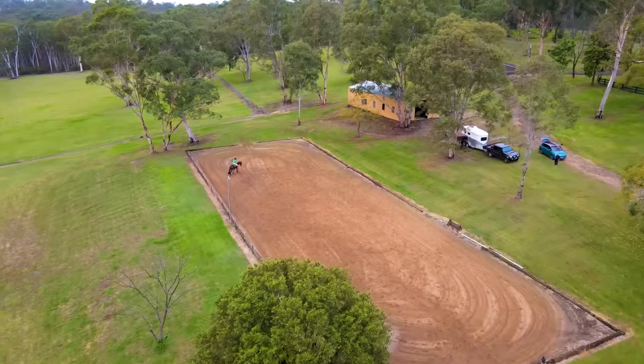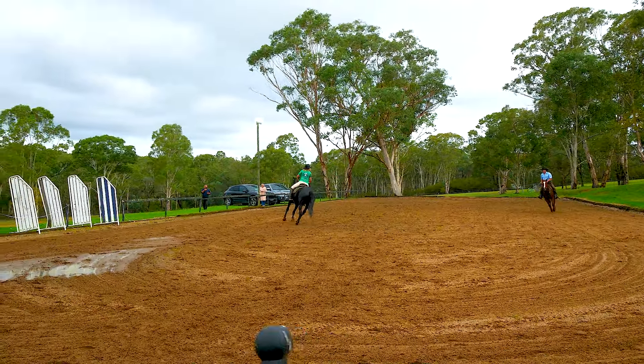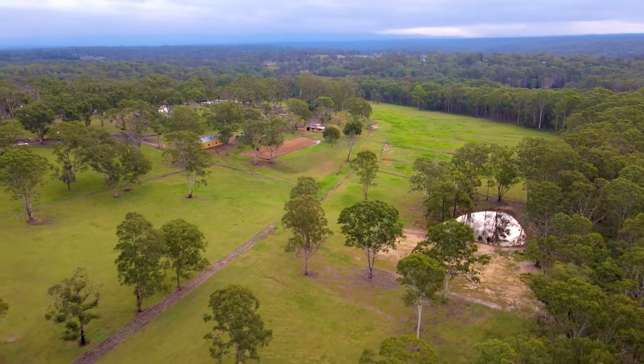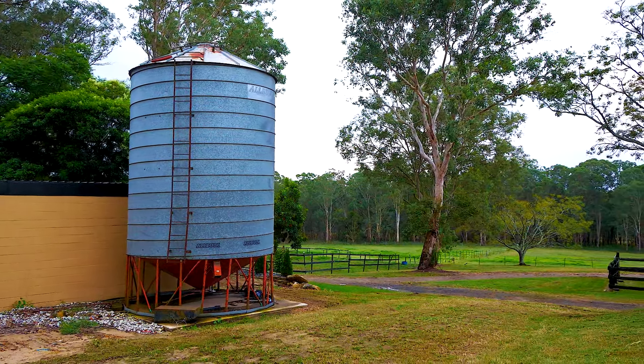One of the main features of this property is the Olympic-sized floodlit sand arena, ideal for dressage and training. There is an abundance of water available with a dam, a bore and a header tank that feeds the paddocks. Additionally, there is also a green silo for storage.